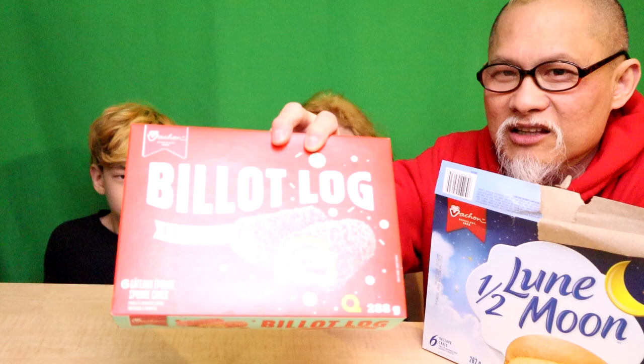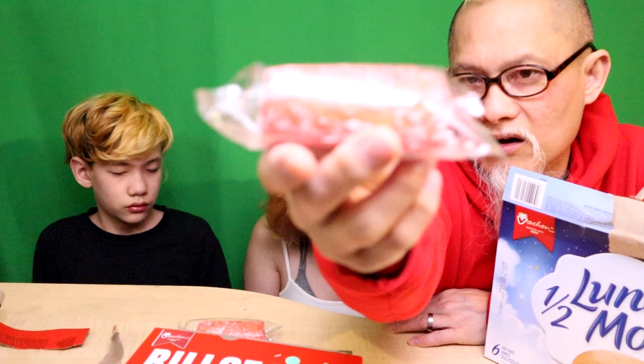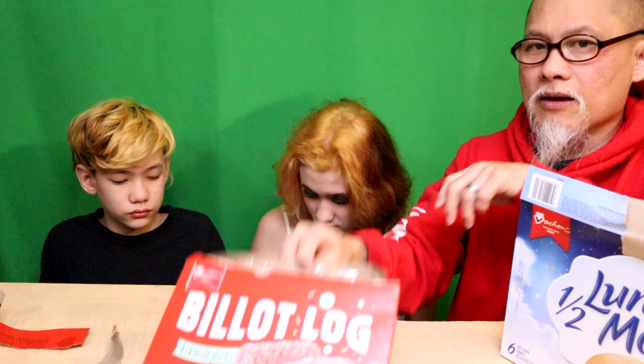We're going straight to the Billet Log. I've never had this, so this is new for me. Now this has got sprinkles on it, it's got jelly and vanilla filling. This is a Billet Log - it looks like a Swiss roll except it's strawberry or raspberry jelly filled. It feels super squishy. It's got coconut sprinkles on the outside. Smells really good - tastes amazing!